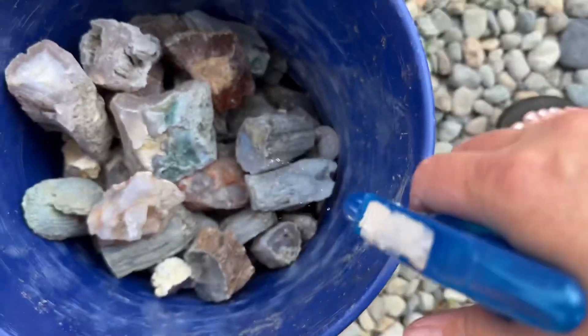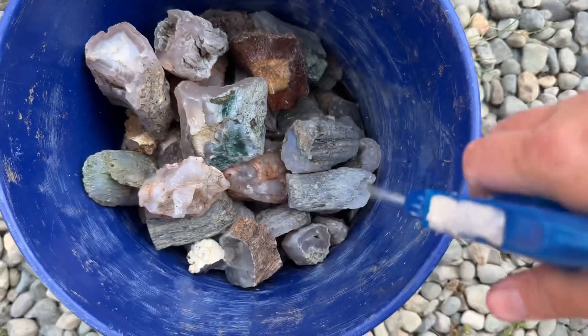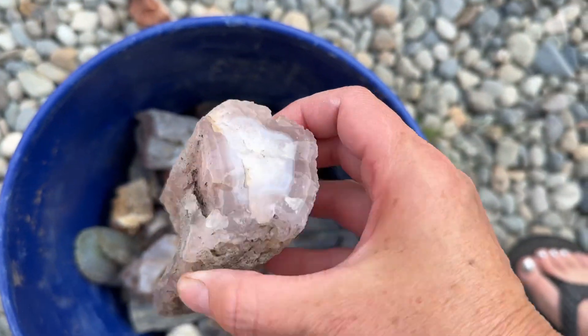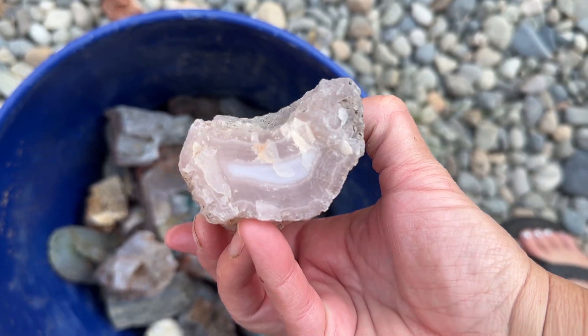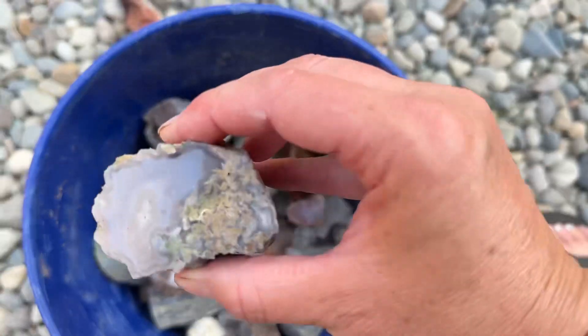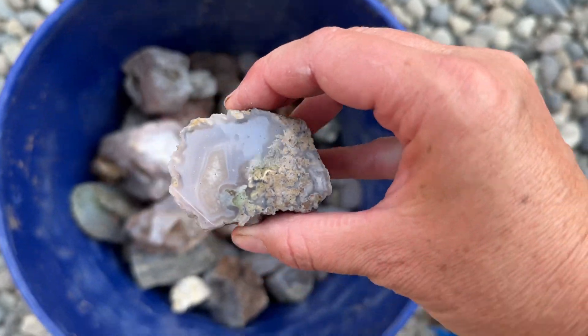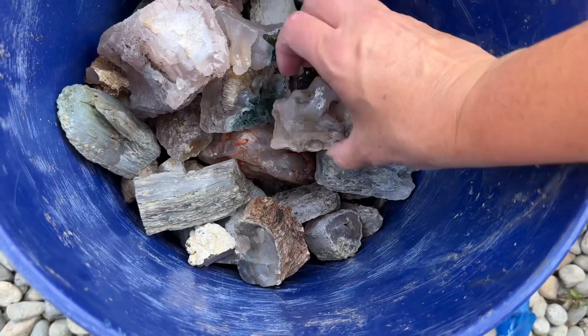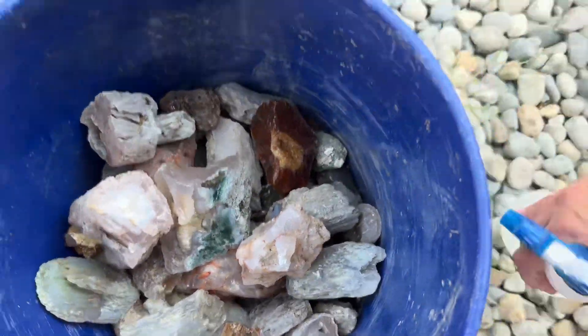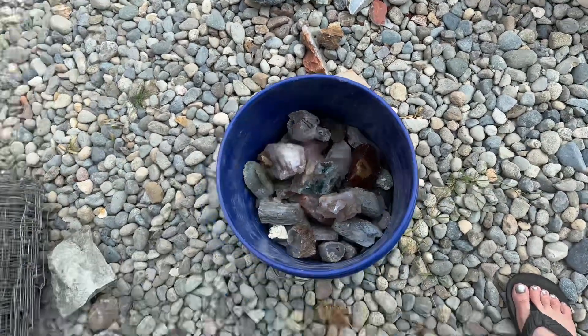Let me show you some of these limb casts in here. Look at that — your pink limb casts. Every one I touch I just want to take home, but I've already filled my box. So he's got petrified wood.